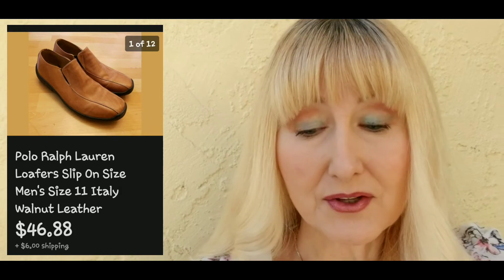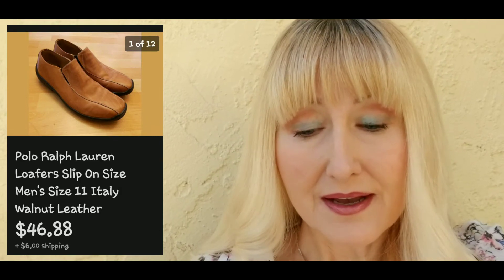Next I sold some Polo Ralph Lauren made-in-Italy loafers, size eleven. They sold for forty-six dollars and eighty-eight cents plus six dollars shipping, and I paid three dollars and twenty-five cents for those.